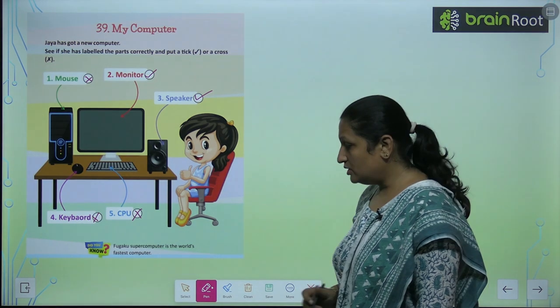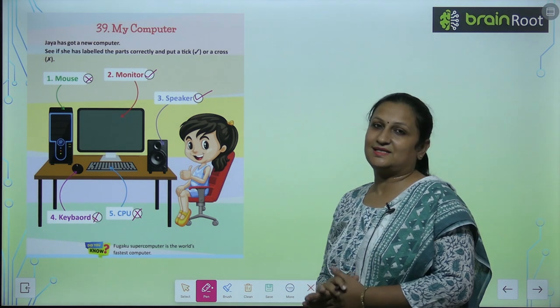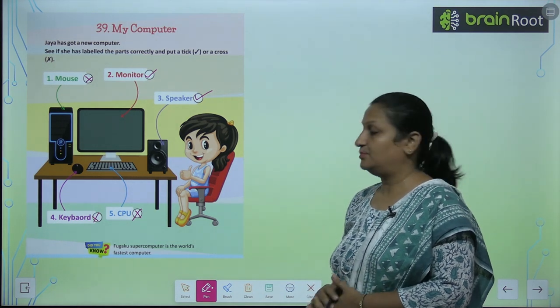Children, do you know that the Fugaku supercomputer is the world's fastest computer?